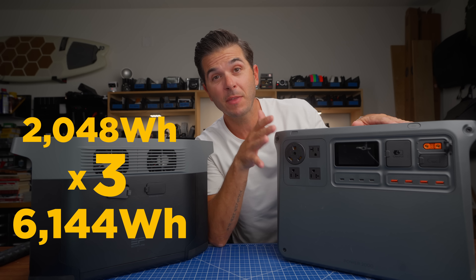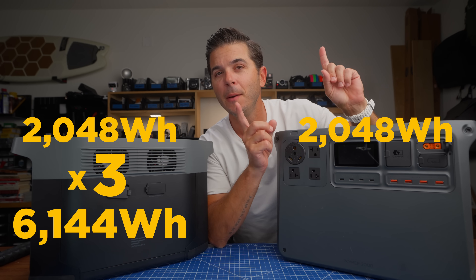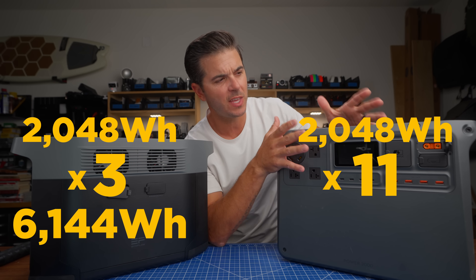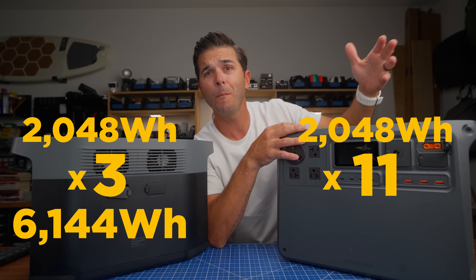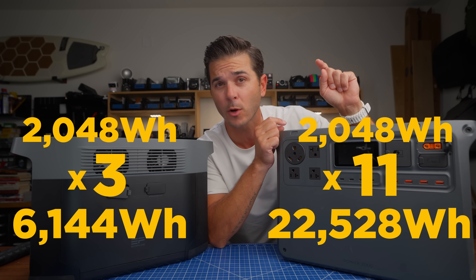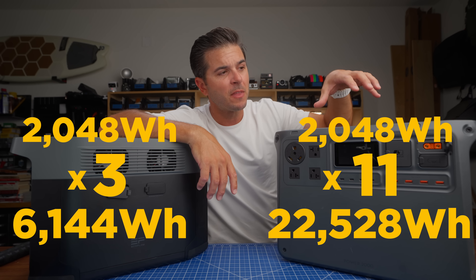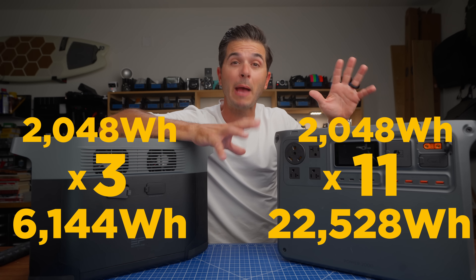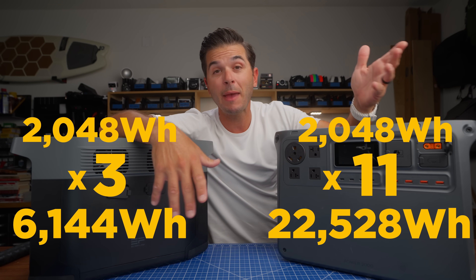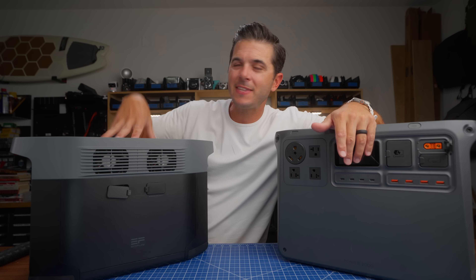The DJI does the same thing — it hooks up to 2,048 watt-hour batteries — but this can connect up to 10 expansion batteries. So if you wanted to use this as the main unit for a home backup system, you can get up to 22,528 watt-hours out of this: the DJI Power 2000 main unit plus 10 of their 2,048 watt-hour expansion battery packs. So for future growth, 6,000 watt-hours is good and 22,000 watt-hours is slightly better.